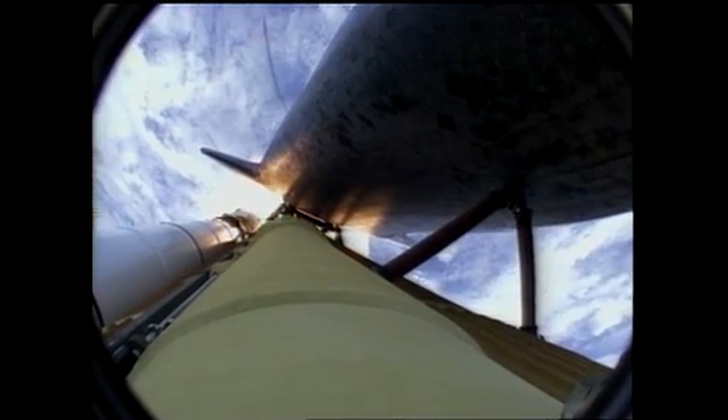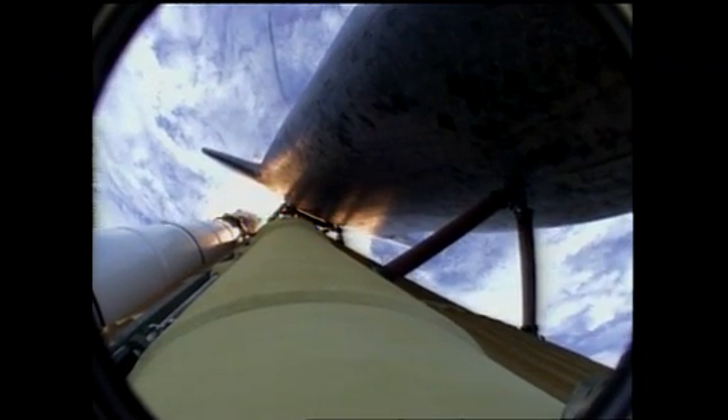Atlantis, go at throttle up, no action DP, DT. Go with throttle up, no action on DP, DT. That call from CAPCOM Barry Wilmore — a transducer, instrumentation only, no action required.